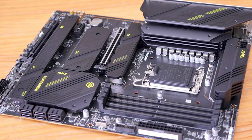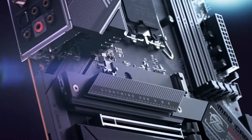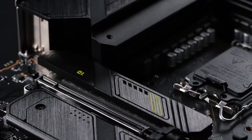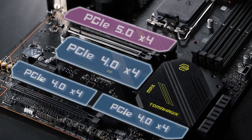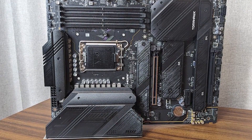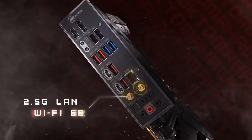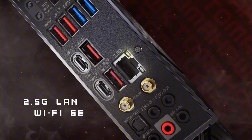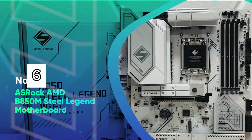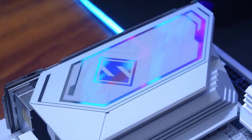RAID support across both SATA and NVMe SSDs is included. Expansion is no issue either, with PCIe 5.0 x16 and x8 slots perfect for next-gen GPUs. Audio enthusiasts will appreciate the ESSD-AC-powered 7.1-channel audio, while dual Thunderbolt ports bring blazing 40Gbps transfer speeds and support for up to 8K displays. Dual 2.5Gbps LAN, Bluetooth 5.3, and a stack of USB 3.2 Gen 2 and Gen 2x2 ports round out this feature-packed platform, ready for extreme builds and future-proof performance.